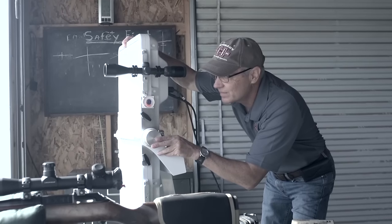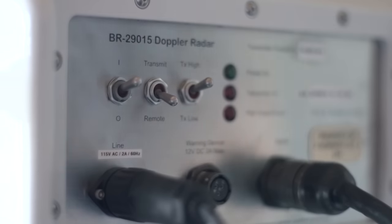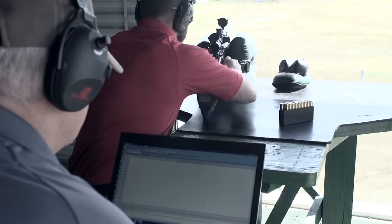We had a bullet that was done. It was ready to go. We were getting ready to launch it. We were getting material ready for marketing. And then we started doing the last of our Doppler radar testing to look at what's the BC of this thing 800, 1,000 yards downrange.